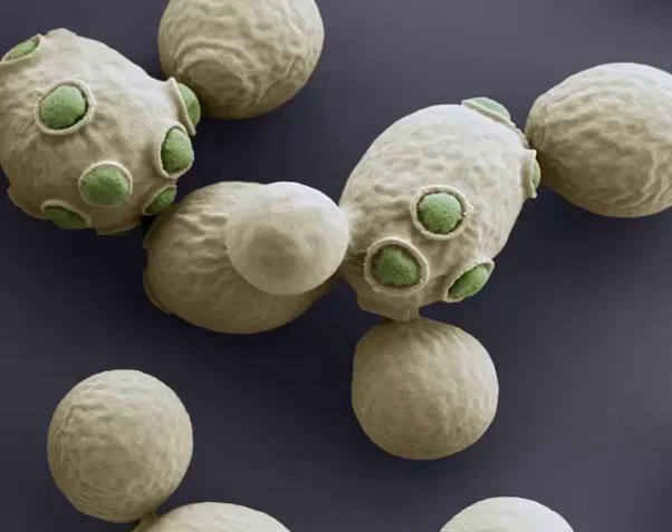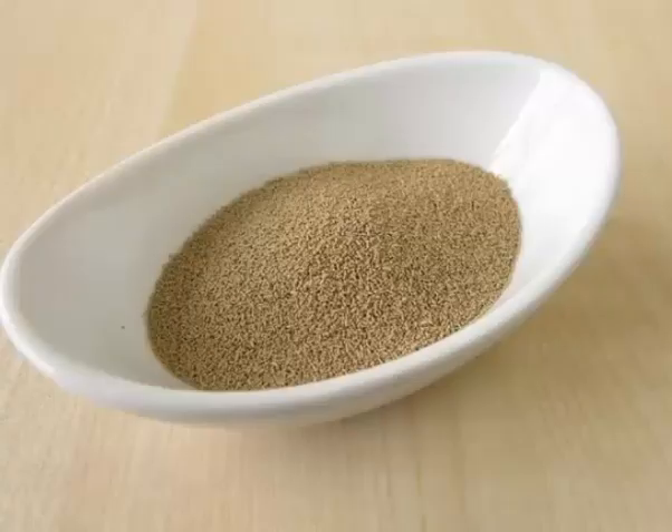Brewer's yeast is used for treating skin problems such as contact dermatitis. It should be avoided by breastfeeding and pregnant women and children. It worsens atopic dermatitis, so people with atopic dermatitis should avoid Brewer's yeast. It should also be avoided by people with active inflammatory bowel disorder, impaired immunity, and the very old and very young.